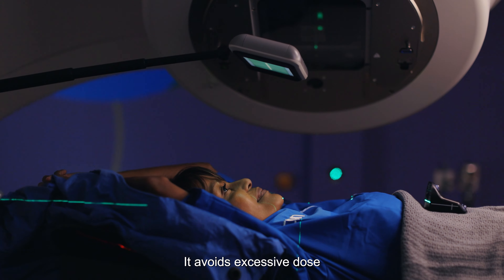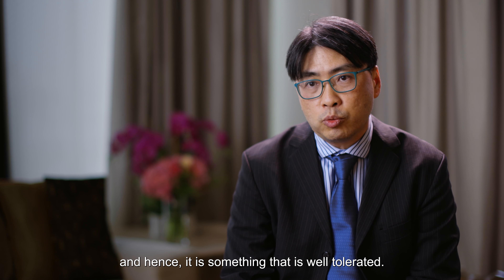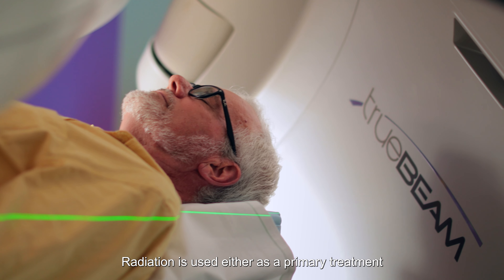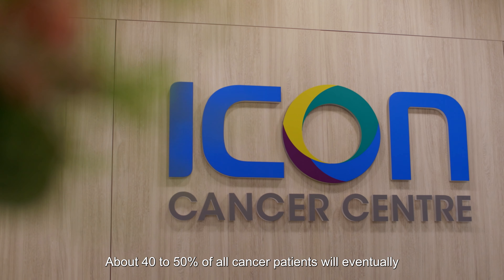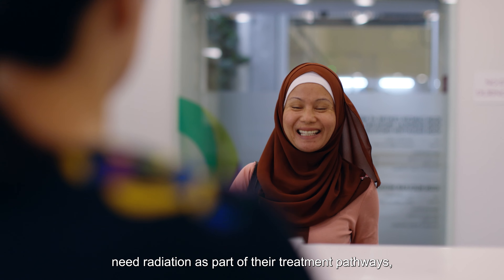It avoids excessive dose to the surrounding normal organs and hence is something that is well tolerated. Radiation is used either as a primary treatment or as a treatment for metastatic disease when the cancer has spread. About 40 to 50% of all cancer patients will eventually need radiation as part of their treatment pathways.